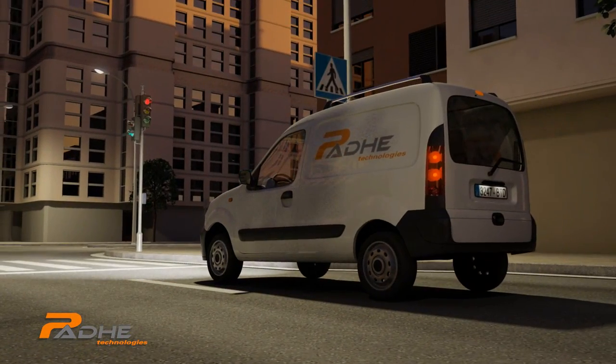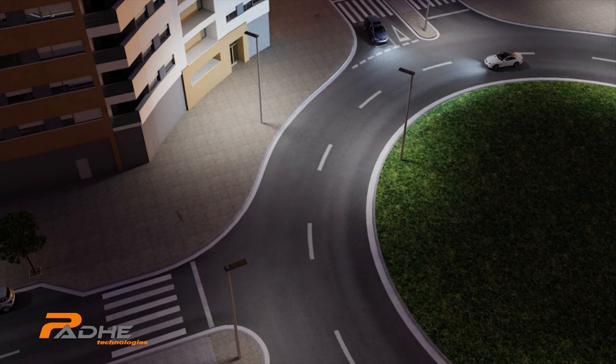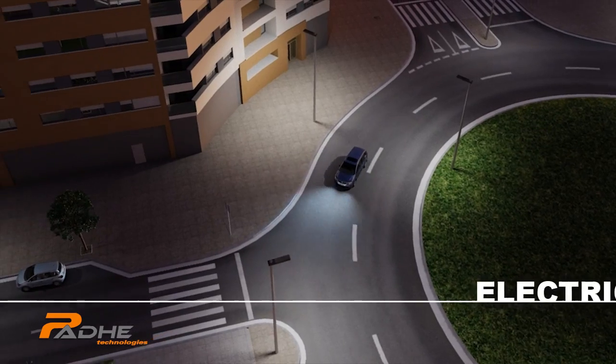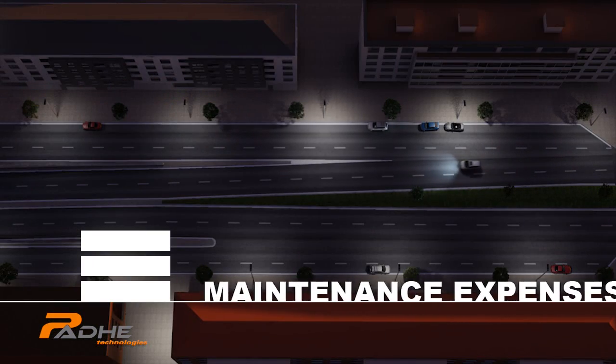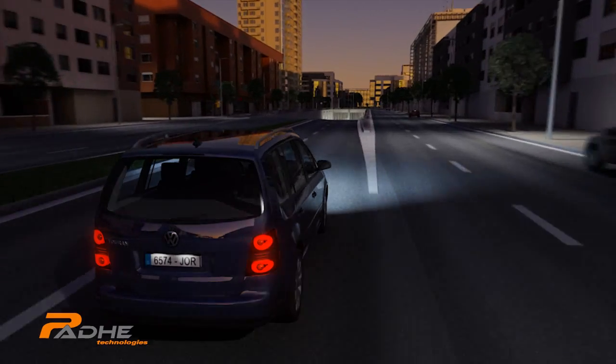Even so, there is more we can do to make cities more sustainable. Municipalities adopting PADE's solution for their outdoor lighting infrastructure will reduce their electric bill by 70% and maintenance expenses by an additional 20%. How does PADE work?